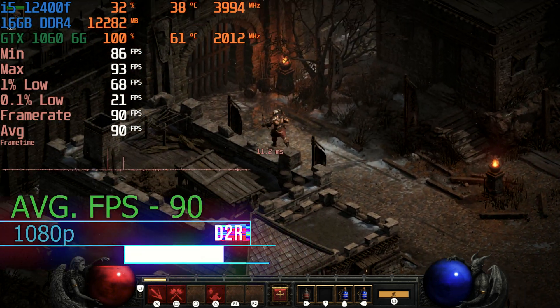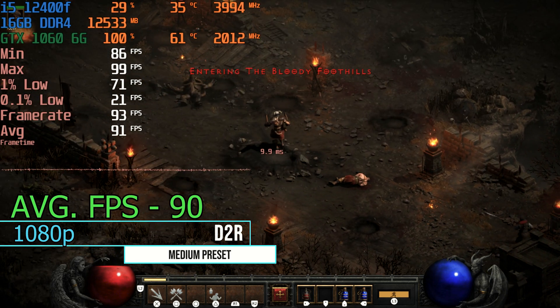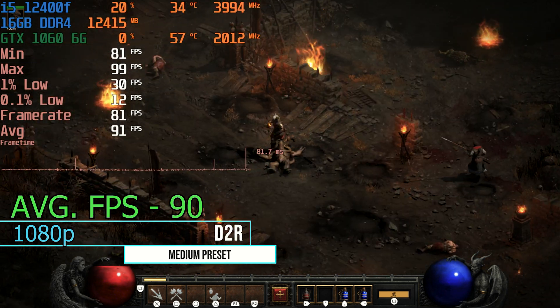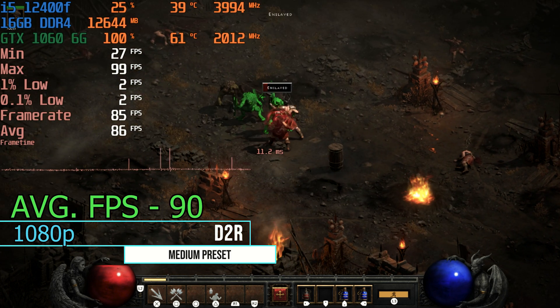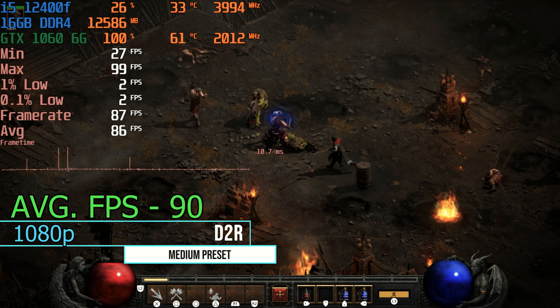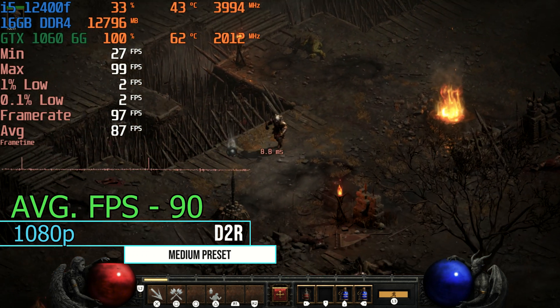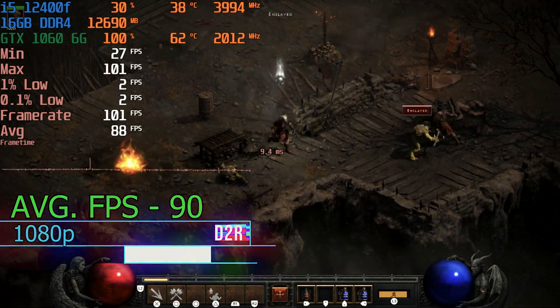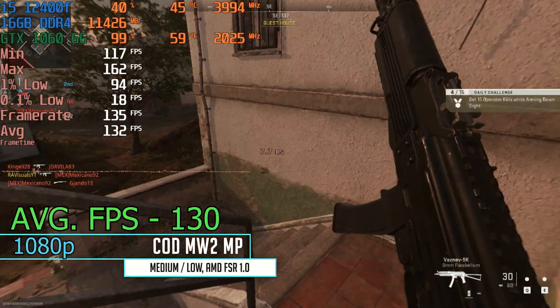Moving over to Diablo 2 Resurrected, this is where the 1060 6 gig really showed up and showed out against its annoying little brother. We got an average fps of 90 this time — about 20 fps higher than the 3 gig version. This is starting to make me wonder if Diablo 2 Resurrected takes advantage of VRAM, and I think it probably does at these settings.